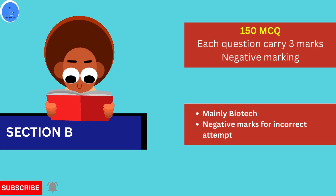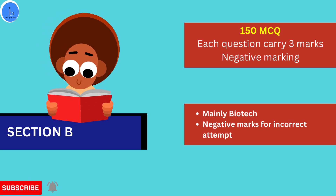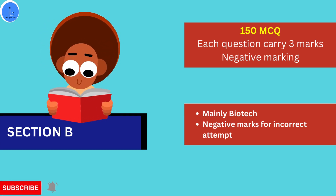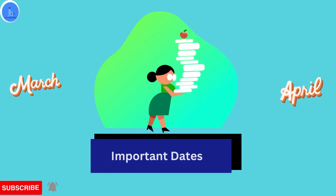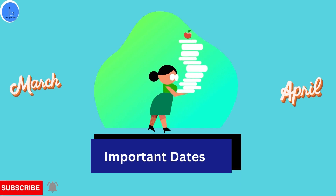Now let's explore Section B. In Section B there are 150 multiple choice questions, mainly covering biotech. You have to attempt 50 questions and each question carries 3 marks. If you are not making any response or if you are omitting a question, then zero marks are awarded for that question.